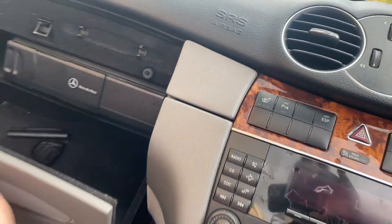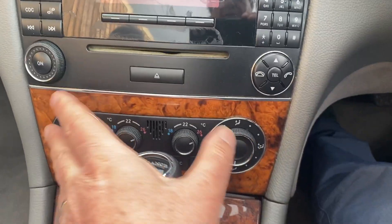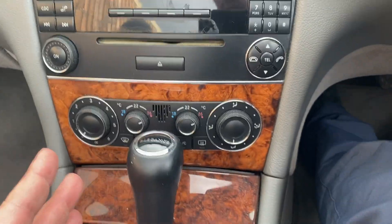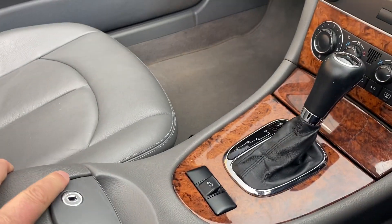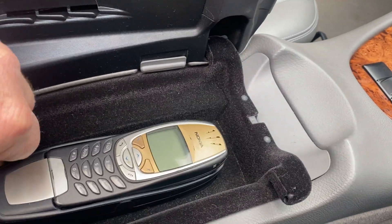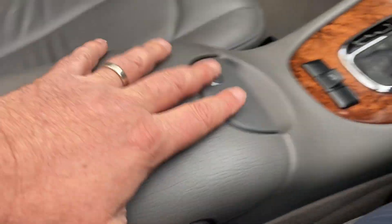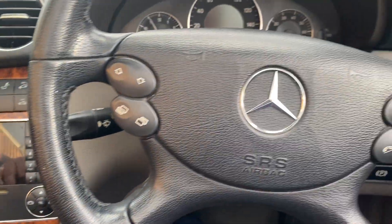That looks like the CD auto-changer — you can put six discs in and there looks like one that goes in the front. The air conditioning — climate control — is here, along with the automatic gearbox selector and the roof switch. And we're going old school — remember those old Nokia phones that used to last a week? This one's showing its age a bit, but that's popped in there; if you put a SIM card in it might even work — I wouldn't like to guarantee that!